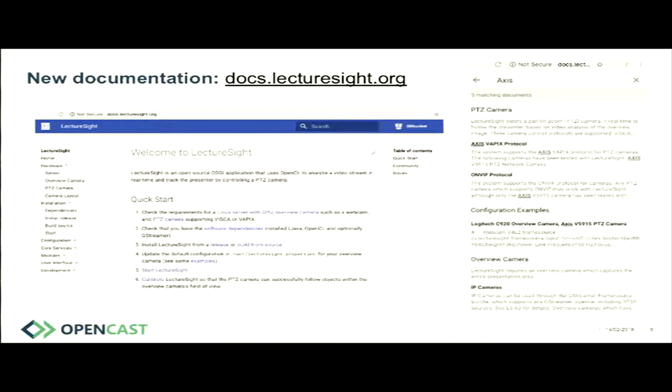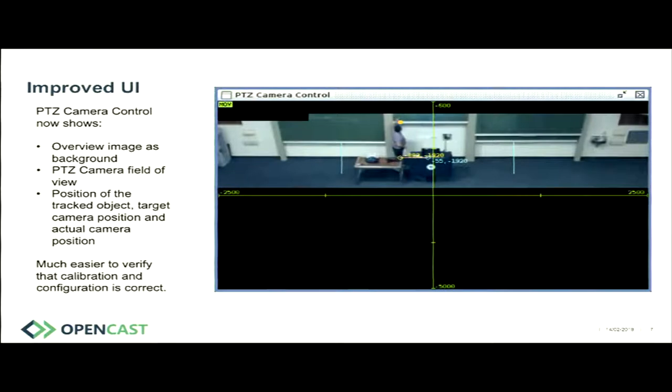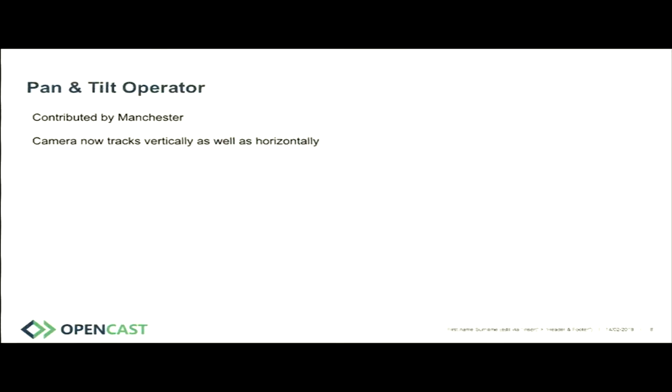For the first time, this documentation takes you through all the LectureSite modules in an easy-to-understand way, as a fairly complete reference guide. We also have an improved user interface — it was hard to figure out what was pointing at what before. Now you can see an overlay of the overview camera, where the main camera thinks it is, and the camera boundaries showing the PTZ field of view. You can put it side-by-side with a live preview of your PTZ camera and very quickly establish if your calibration is correct. Pan and tilt operators were added by Manchester.